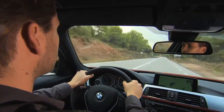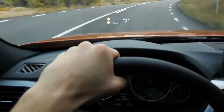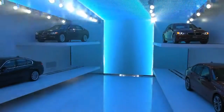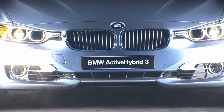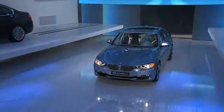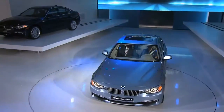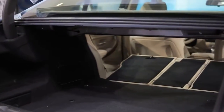Last but not least, the full-colour head-up display sets new standards in this class. As an additional highlight, BMW will present the Active Hybrid 3. This full hybrid offers pure electric driving and noticeable fuel savings, without any significant functional restrictions, such as reduction in trunk capacity or lack of foldable rear seats.